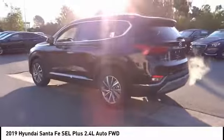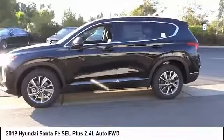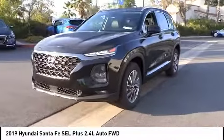Here are some of this vehicle's great options: traction control, power lift gate, leather wrapped steering wheel, dual airbags, air conditioning, power steering, four-wheel disc brakes, rear window defroster, power windows, and heated front seats. Your new ride is just a phone call away.